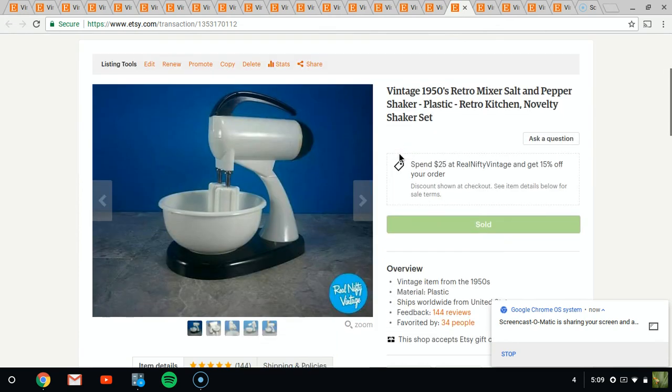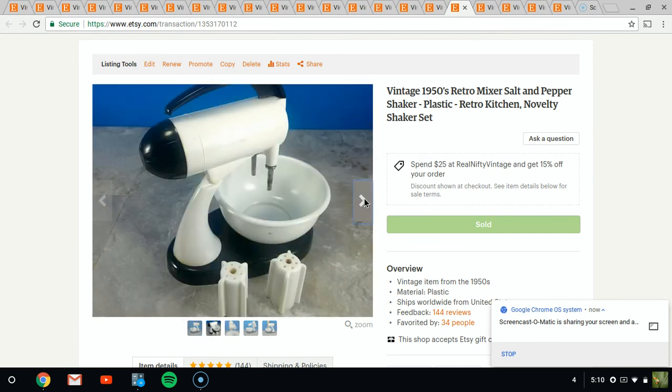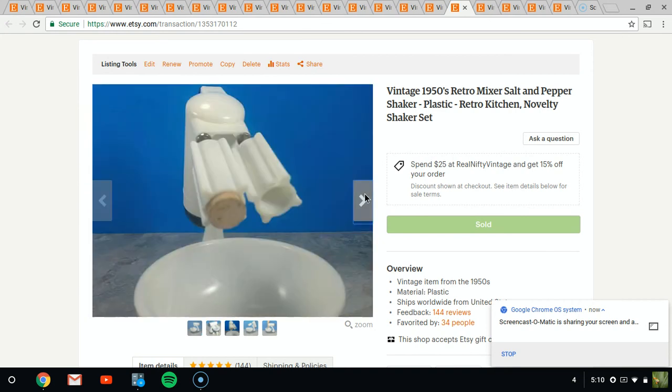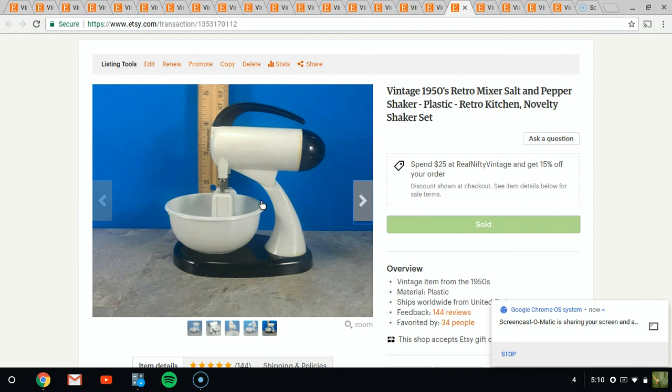Another salt and pepper shaker — this one is a cool mixer. It's modeled after a fifties or sixties style Hamilton Beach type mixer. It's really neat because this comes up and the bowl comes out. I've had this one for a few months and it sold for about $20 or $25.